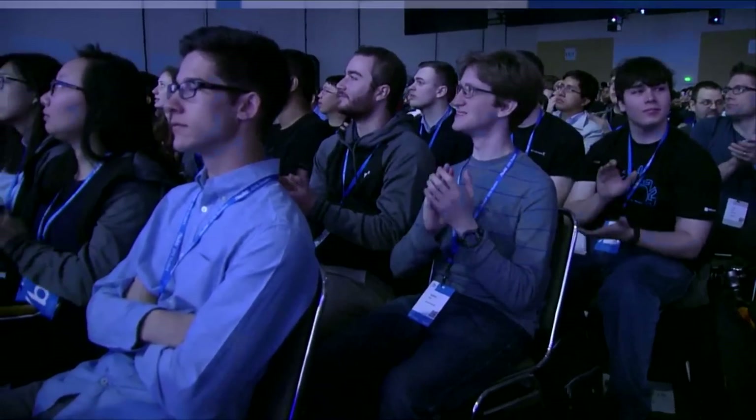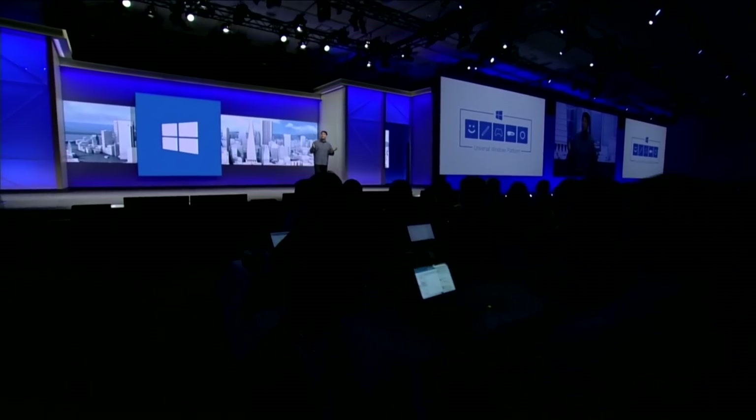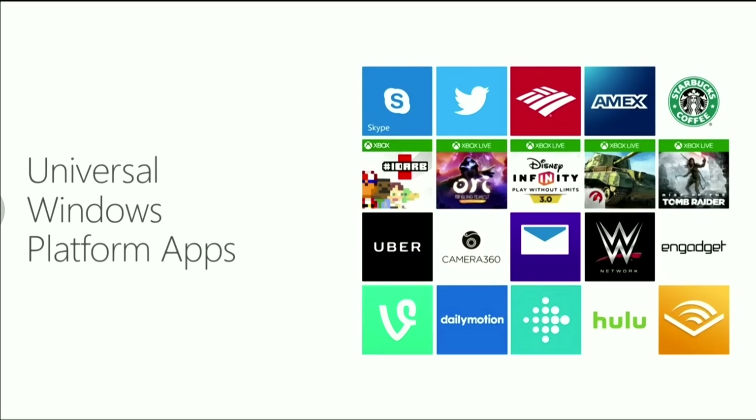That is just the beginning — there is so much more coming, and this is an open platform. Partners like Twitter, Bank of America, Starbucks, Uber, Disney, Square Enix, Yahoo, Worldwide Wrestling, and more. Facebook will be bringing a new universal app for Facebook, Instagram, and Messenger to the store very soon.